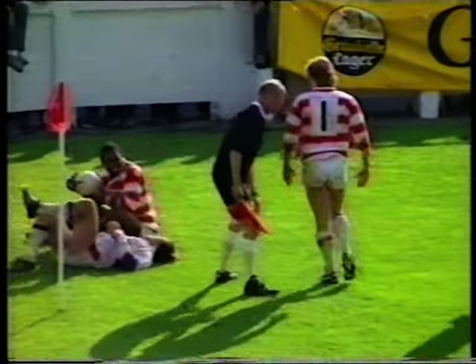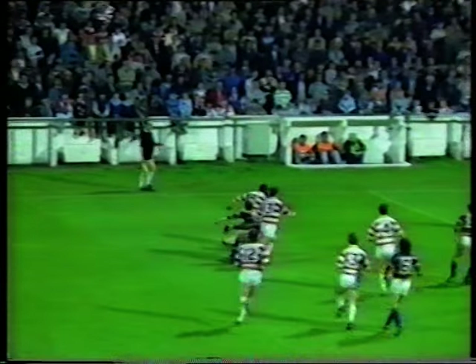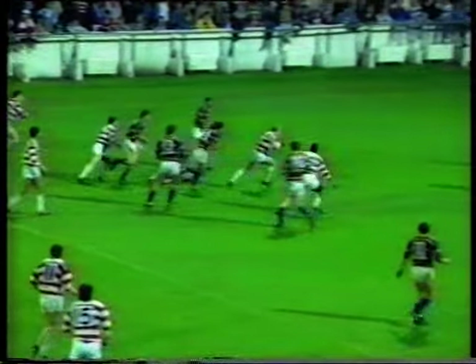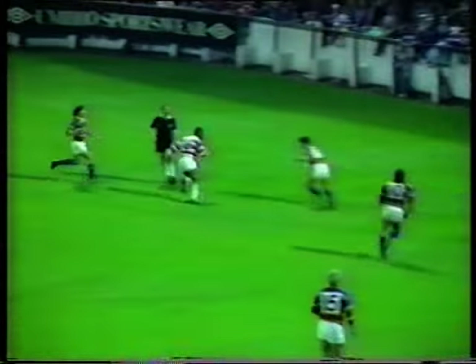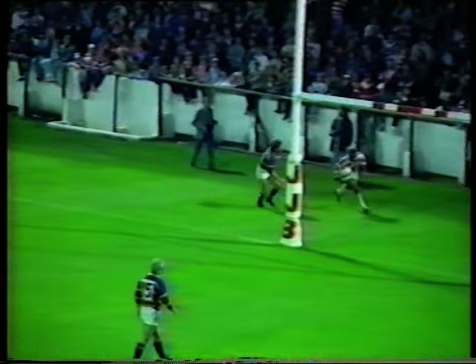Wigan 52 — they've not stopped at the half century. Wigan going, giving it, Leiden on to Gill. Gill turning, going on the outside, sidestepping, turns it back inside on to Goodway. Goodway gets it on to Edwards, who's going for the line, gets it on to Hanley — and Hanley must score. He dummies him and puts it down, going underneath the post.